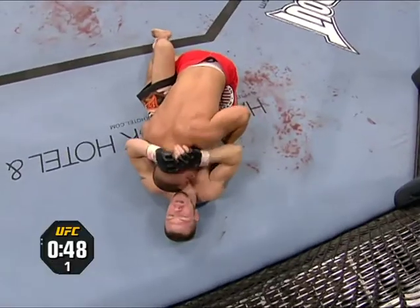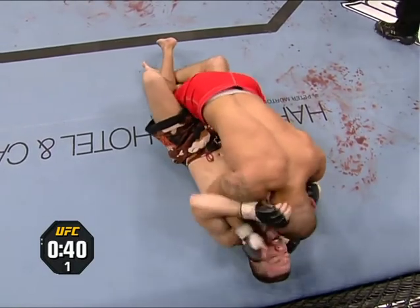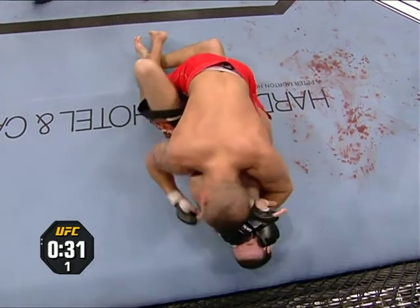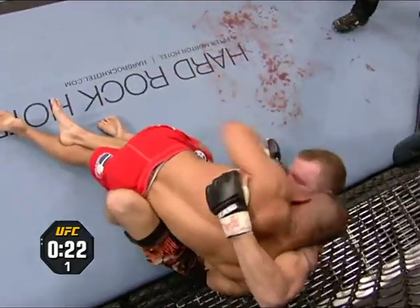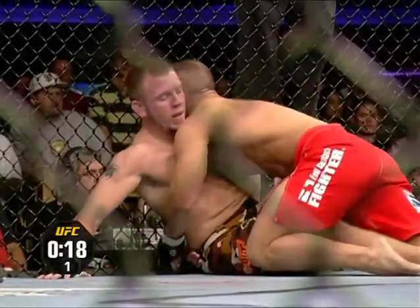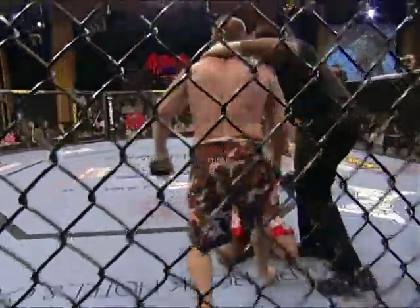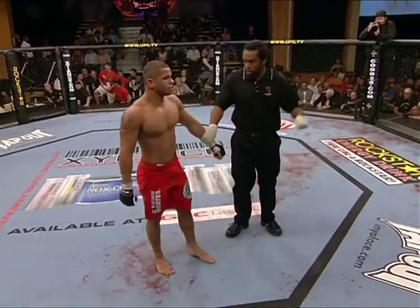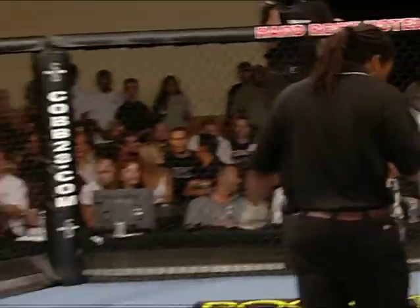Down goes Spencer Fisher. Good job done by Thiago Alves. It's clear that Thiago has the advantage on the ground. Spencer looked like he had the advantage standing up. Thiago went for that knee bar which ultimately got him into a much better position. Under 90 seconds remains in round one. There's a good knee — but that's illegal. You cannot knee a downed opponent. Very good call by Herb Dean, who is an excellent referee. He's also a mixed martial arts fighter himself, which is one of the reasons why he's so good. Herb Dean has subtracted a point here in the first round. The first round is over.